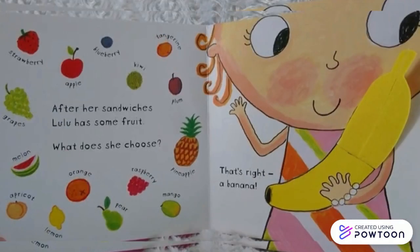Hmm, what does she choose? That's right! A banana!